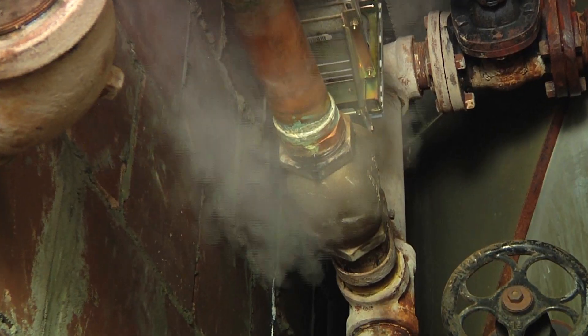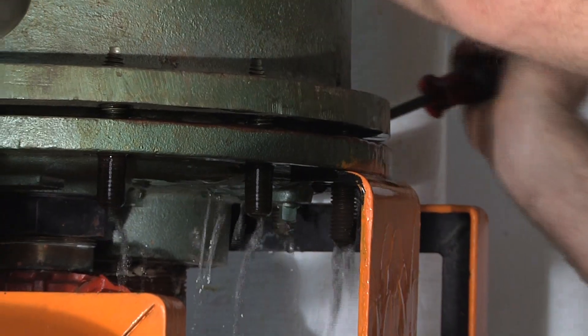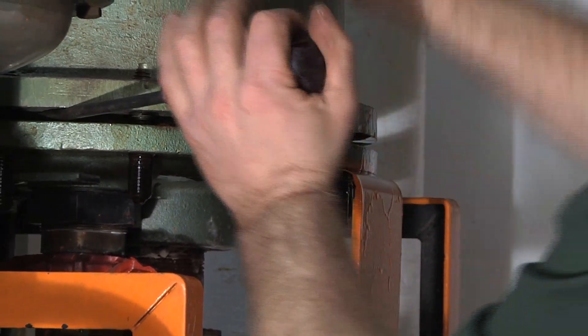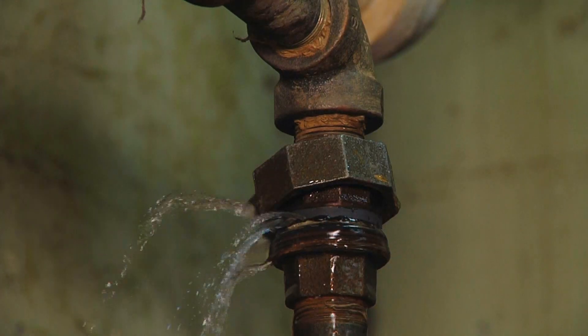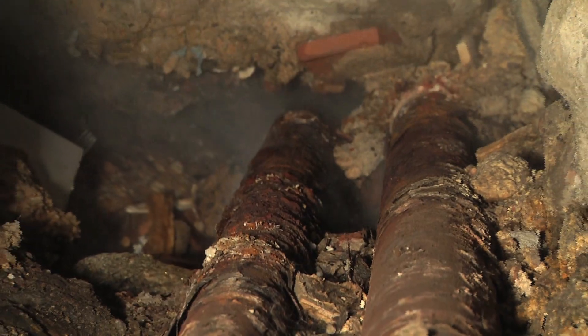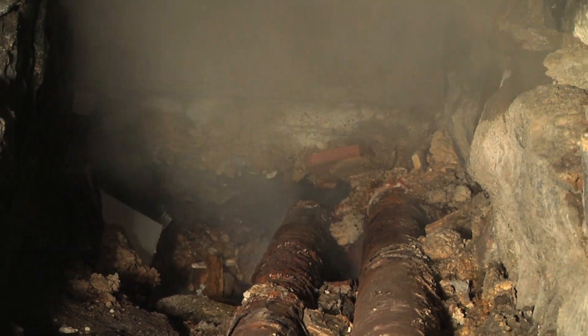The typical tenant or shareholder would not know there's something wrong with the high-pressure steam system. What they'll notice is either no heat, no hot water, no air conditioning, or different noises within the system. Any of those would indicate that something is not working properly with the high-pressure steam system downstairs.